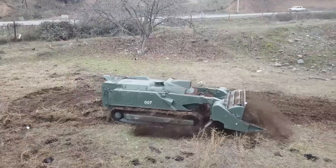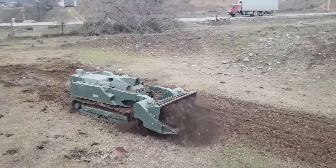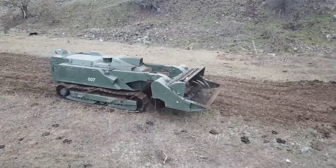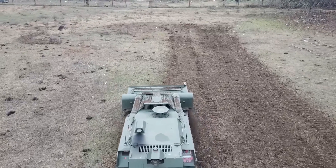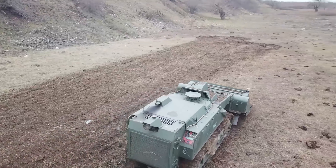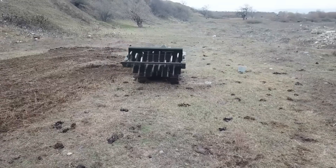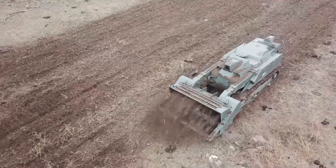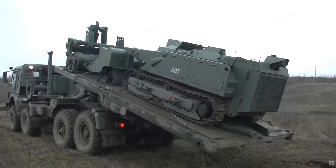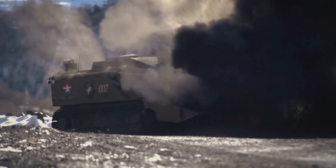Folks, thanks so much for watching today and this in-depth look at the Uran-6 demining robot, which I'm sure is going to be deployed in multiple other militaries around the world in their own configurations. If you enjoyed this deep dive or learned something new, please hit the like button and consider subscribing to the channel. If you want to support my channel on Patreon or PayPal, I really appreciate that — just check the description box below. I have lots more fascinating topics coming from tanks and drones to other robotic systems. Feel free to leave a comment with your thoughts on what you want to see next, and stay safe — I'll see you in the next video.